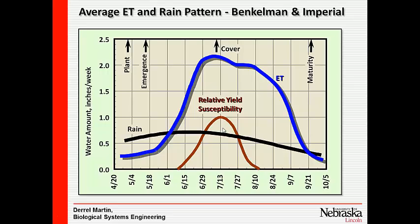You see those peak ET rates reaching their maximum about the same time we're meeting that high susceptibility period for crop yield.